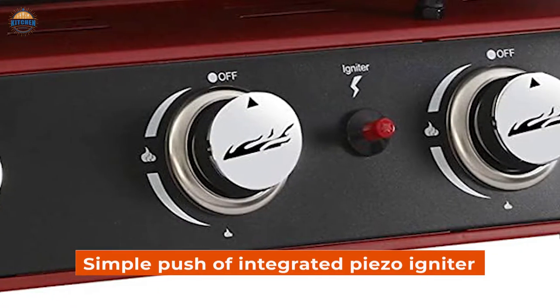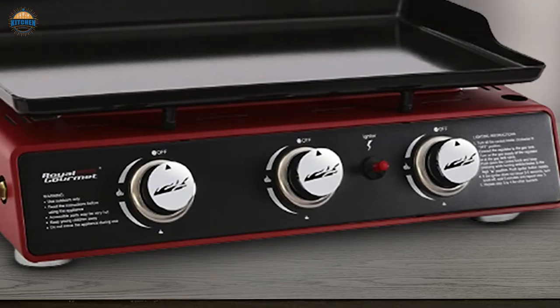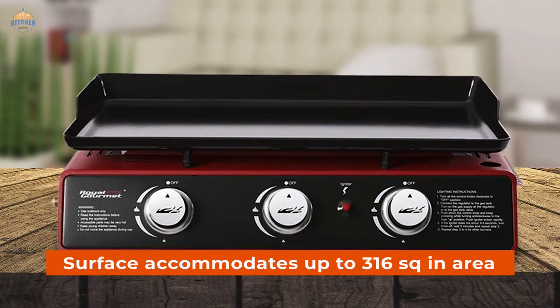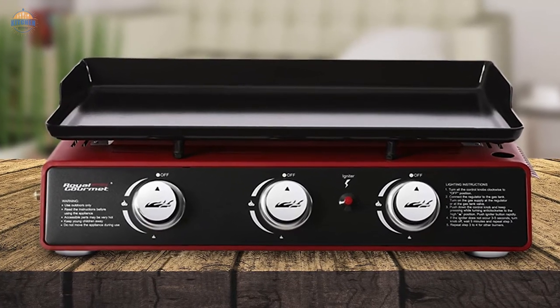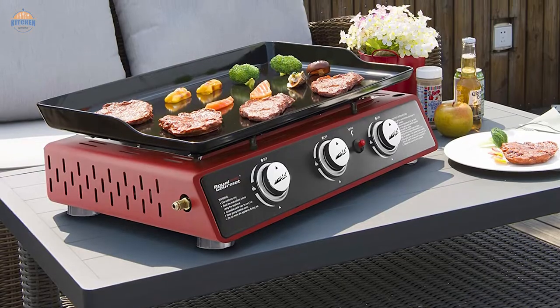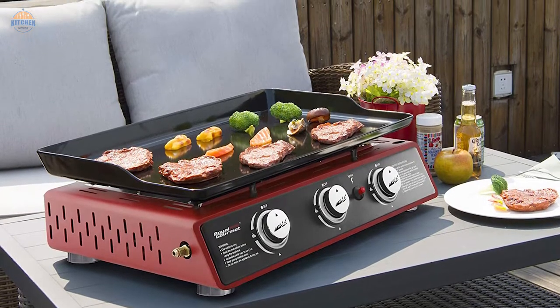With a simple push of the integrated piezo igniter, they ensure fast and even heating. Temperature can be adjusted as you wish from low to high. The spacious cooking surface accommodates up to 316 sq in, so you'll have enough room to cook your food the way you like it without any worries about overcrowding or cramped spaces. Quick assembly means no more worries about complex setup before grilling — just slide it out of the box and start cooking.